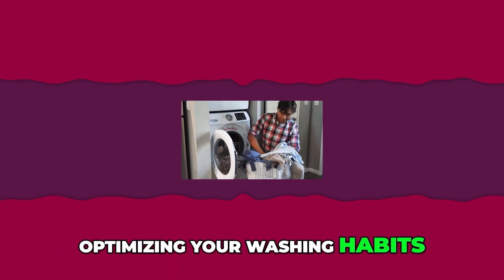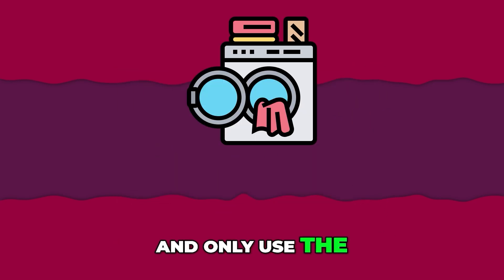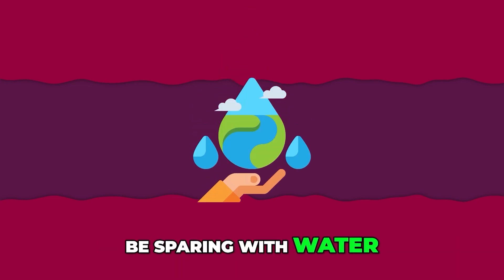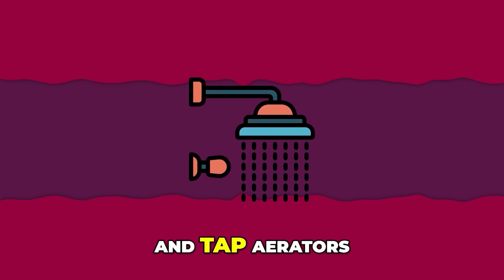Optimizing your washing habits: wash your clothes in cold water when possible, and only use the washing machine with full loads. Dry clothes on a line when the weather allows it. Be sparing with water — take shorter showers, repair leaking taps, and use low-flow shower heads and tap aerators.